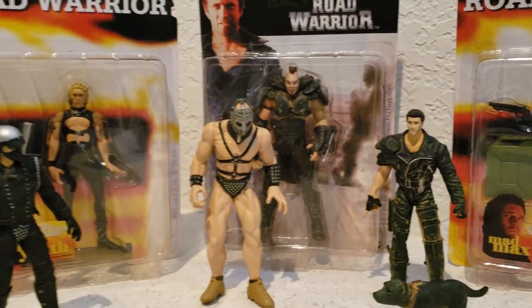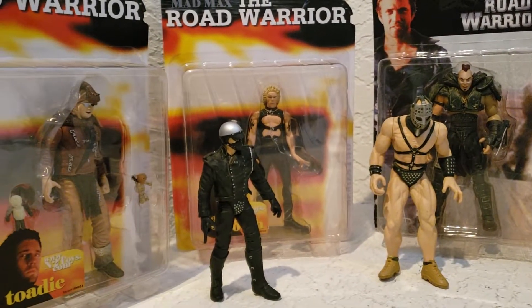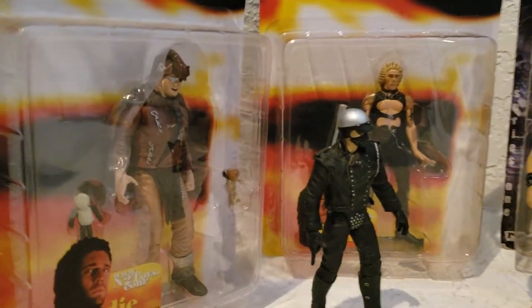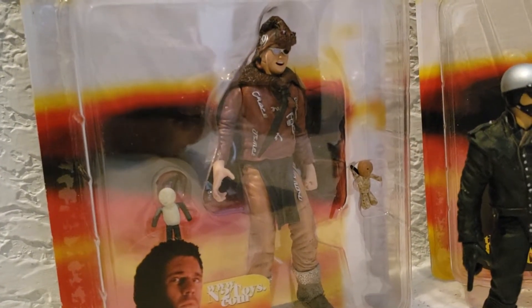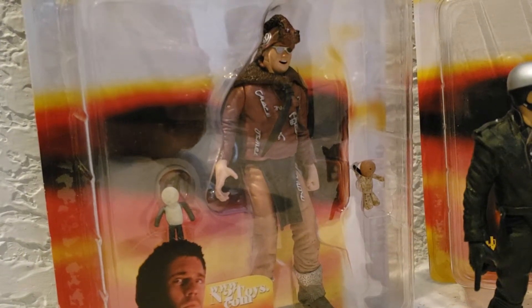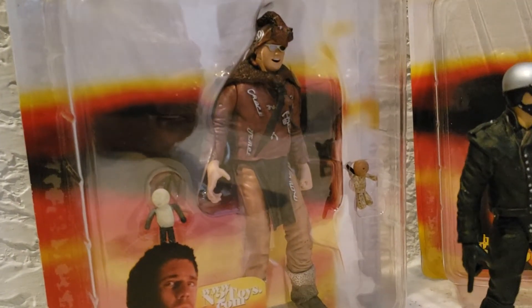Then I got all the bad guys that they made. Let's start with Toadie here. Whenever I see him he's usually at a really cheap price, but I think he's a pretty cool — if not at least rare — action figure to own.